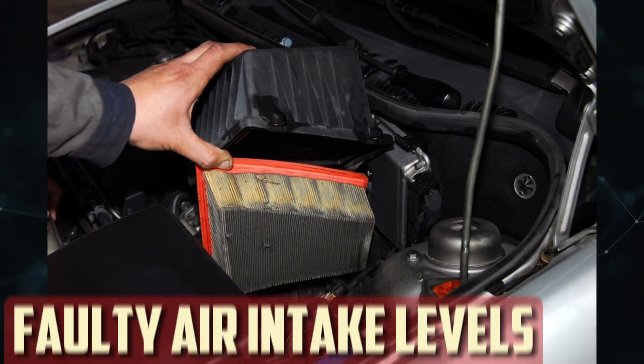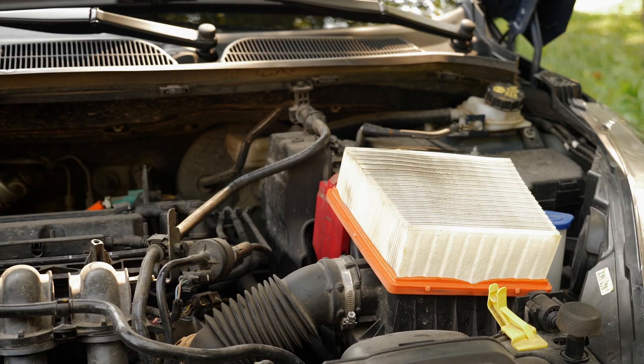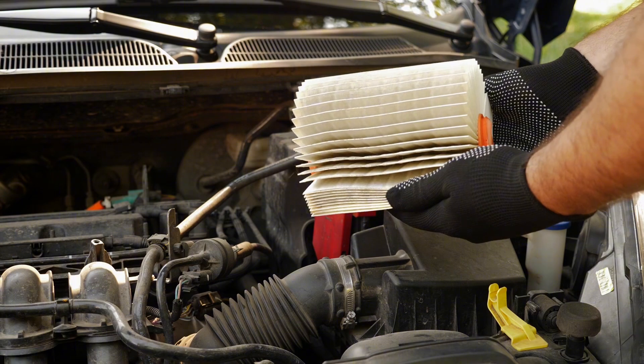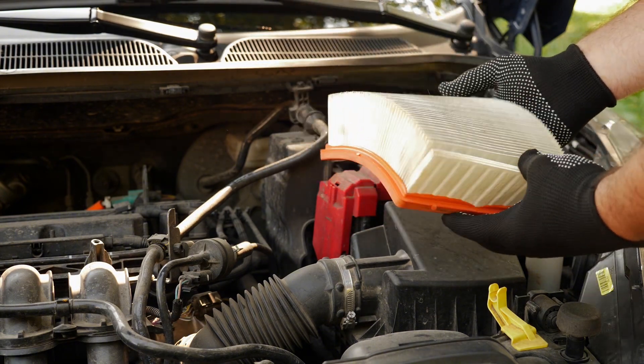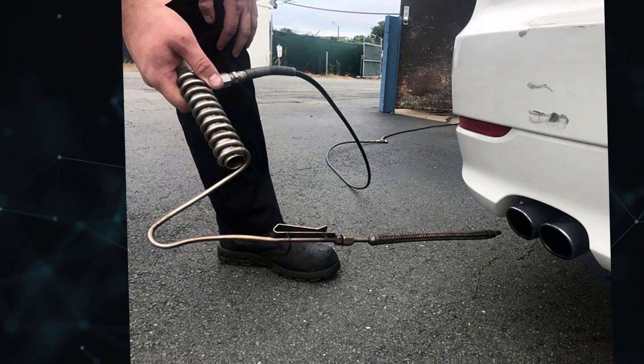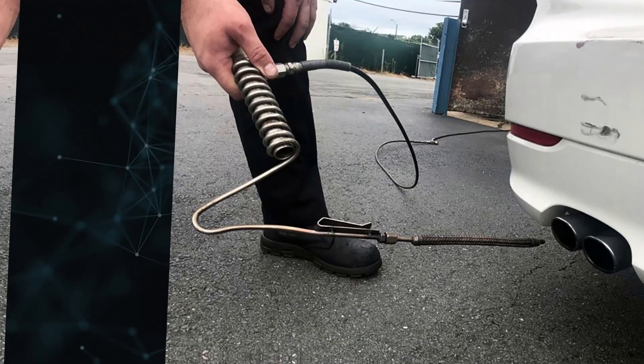Faulty air intake levels: your air intake system, primarily the air filter, may be obstructed, unclean, or not operating properly if your test results show abnormal levels of hydrocarbons or carbon monoxide. Your fuel-air mixture will become lean as a result, and higher levels of greenhouse gases will be released due to unburned fuel exploding in your exhaust system.